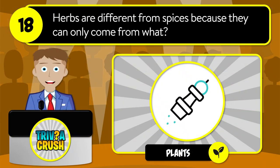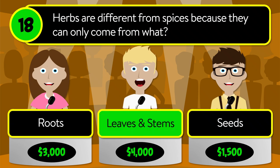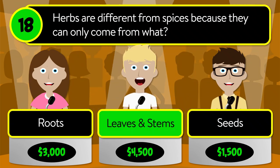Question number eighteen: herbs are different from spices because they only come from what? Is it roots, leaves and stems, or seeds? The correct answer is leaves and stems.